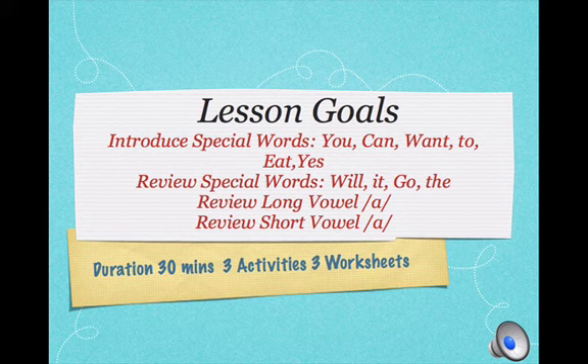Lesson 1 Phonics Level 2. Today we are going to introduce special words: You, Can, Want, To, Eat.